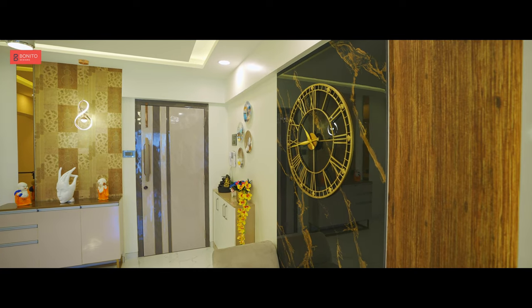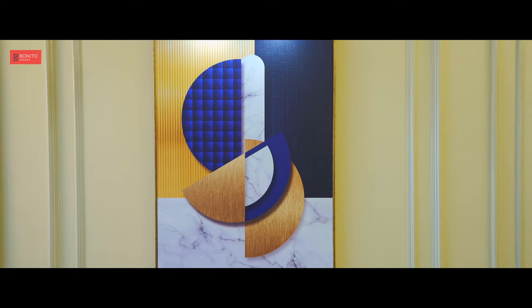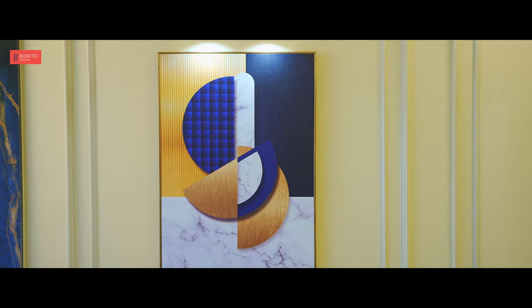When we talk about the requirements, all the customers have basic necessity requirements — basic amenities we all need. But when it comes to design specifically, I could understand that they were looking for more of a contemporary come European theme, or a mixture of both. And that's what is reflecting in all of the spaces, as you can see.